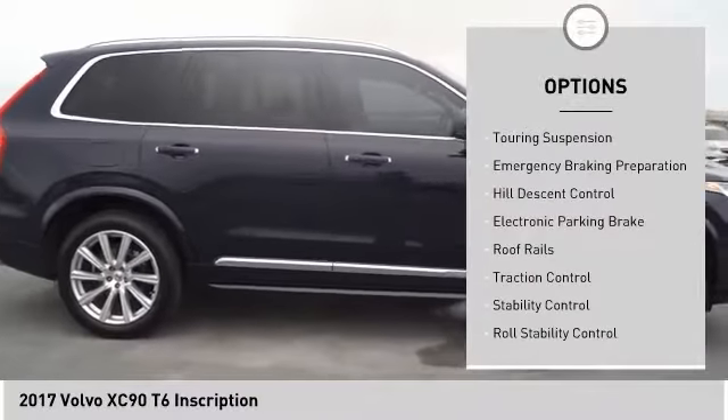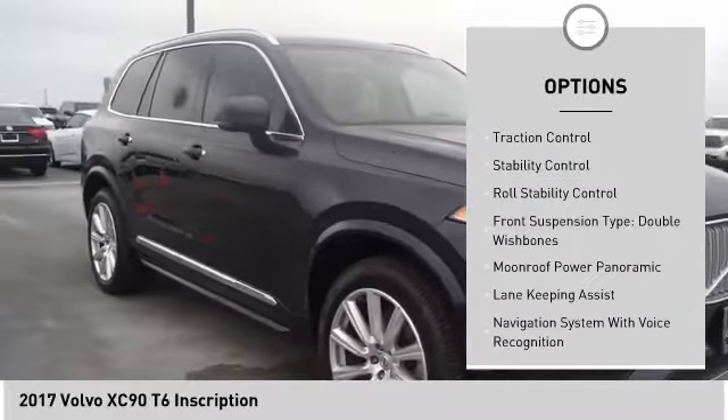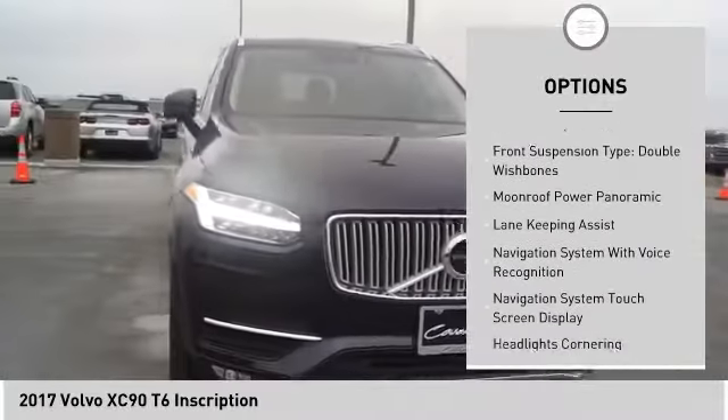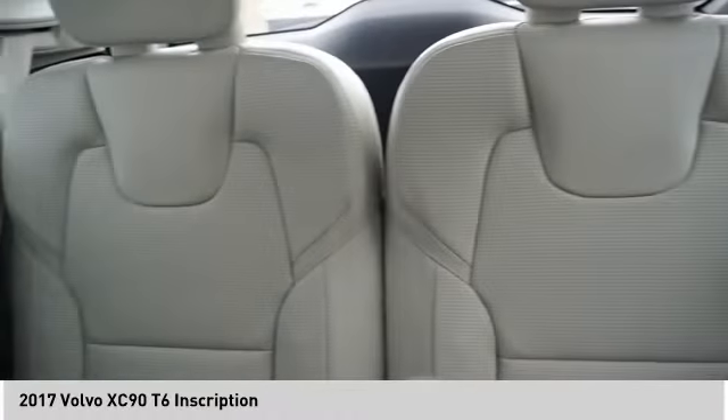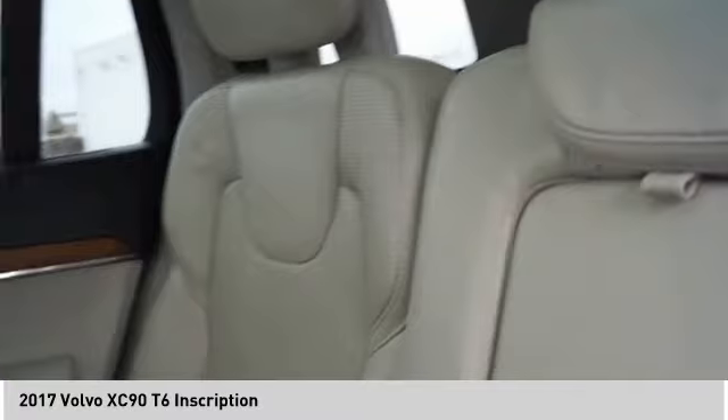Power windows with safety reverse, touring suspension, emergency braking preparation, hill descent control, electronic parking brake, roof rails, traction control, stability control, roll stability control, front suspension type: double wishbones.